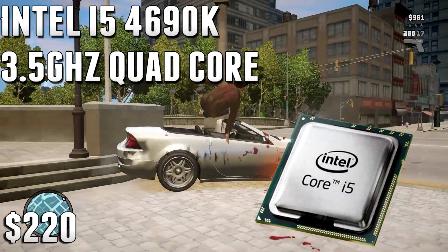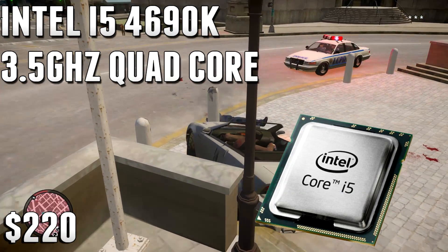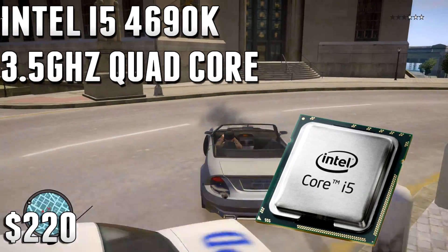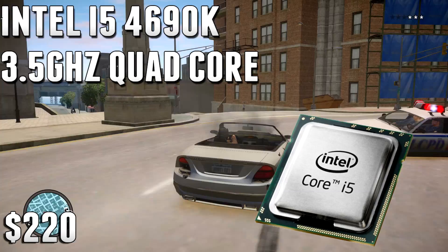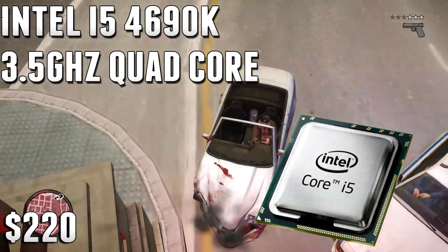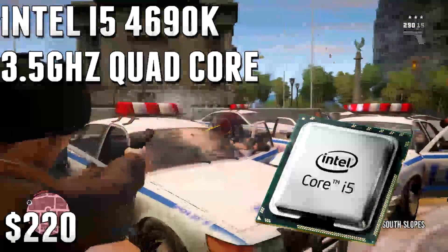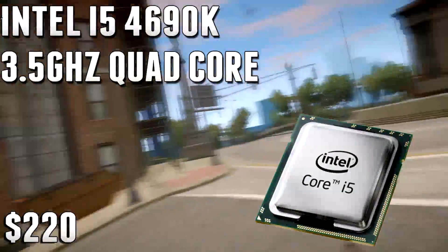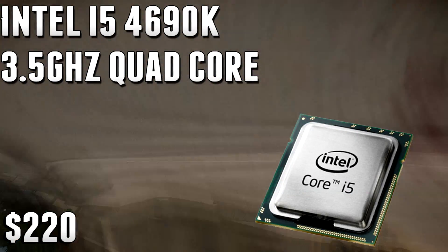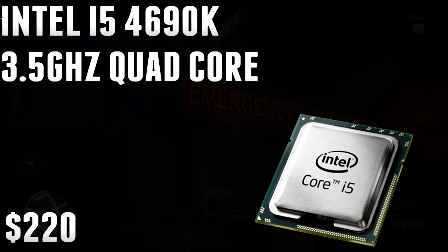Number two is the Intel Core i5 4690K at 3.5 GHz — a quad-core CPU. The K signifies it's overclockable, and you'll definitely want to pick up a CPU cooler like the Hyper 212 Evo, which is only about $25, to do some light overclocking and get it up to 3.8 or even 4.0 GHz. Gaming performance on this CPU is absolutely stellar — most recent titles like Far Cry 4, Dragon Age, Call of Duty, and Battlefield run really well with a decent GPU.